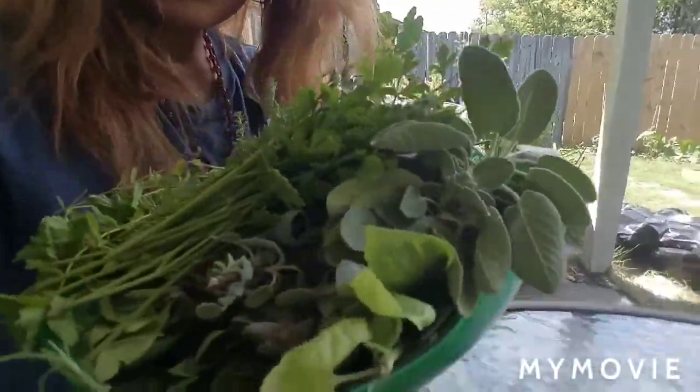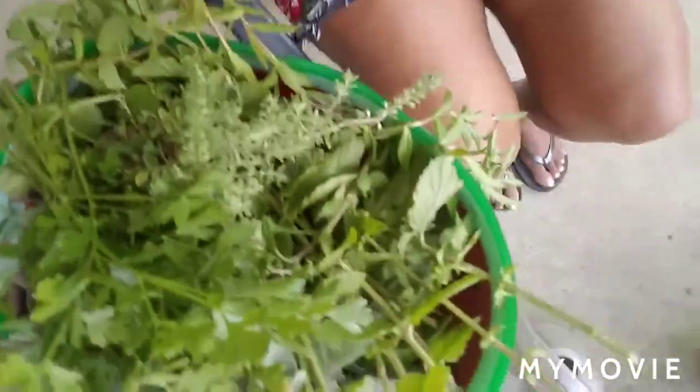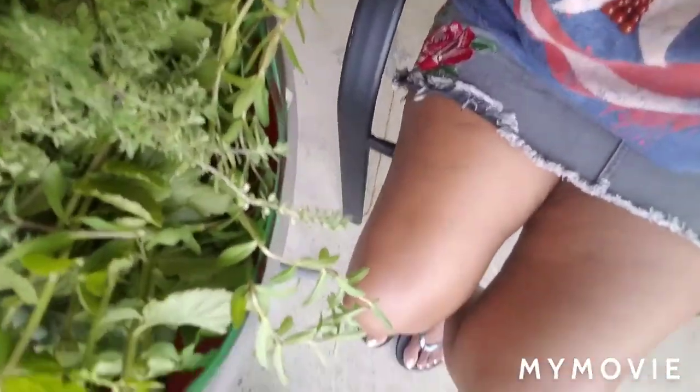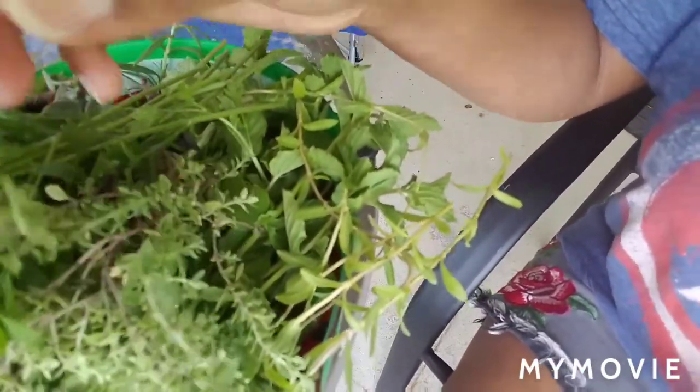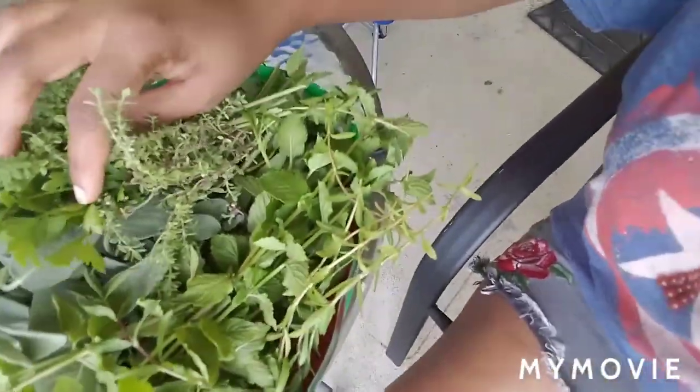So I have some parsley, some basil, some sage, some spearmint, some Mexican tarragon, some lemon balm, some oregano, and some rosemary - which is one of my ultimate favorite herbs. I'm getting ready to wash all this stuff.